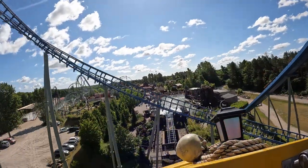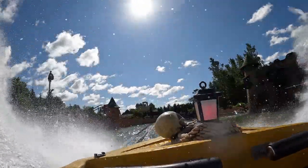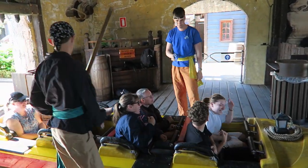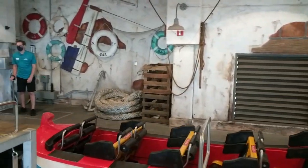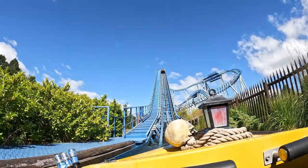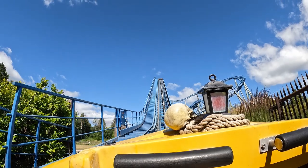Both Fast Track and Virtual Queue have a separate line bringing you right up to the load platform, where you are assigned a row. Where you sit does not matter from a force perspective, but the front row will get a bit wetter than the other seats. Once seated, you're restrained by individual U-shaped lap bars, similar to what you'll find on other Mack water coasters, and they're comfortable enough. Once checked, you are dispatched to the sound of a horn and slowly float towards the lift hill. There are some lights flashing and one display off to the left on the approach, but the best theming comes later in the ride.